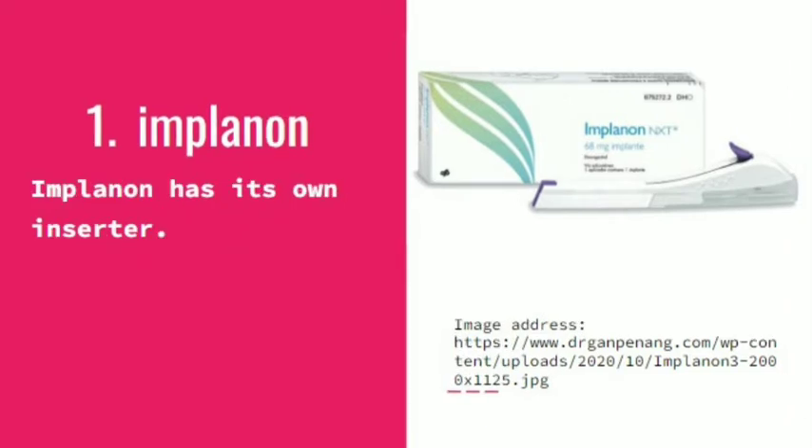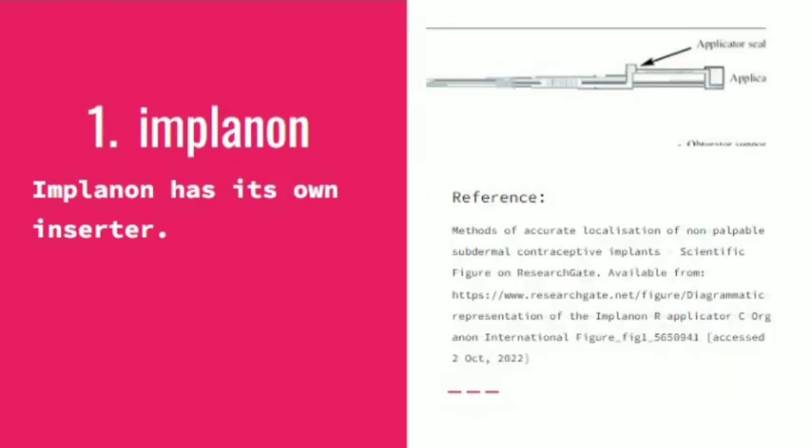Implanon has its own inserter, as you can see on the right side. The inserter has two parts: an injector and a cannula. The injector injects the rod and the cannula holds the rod.